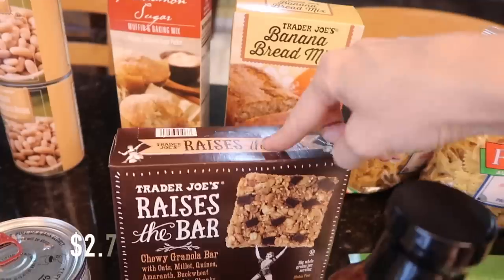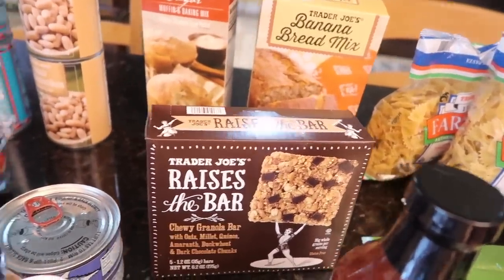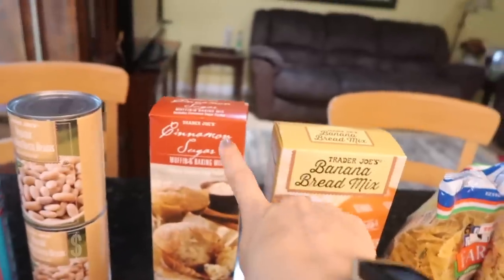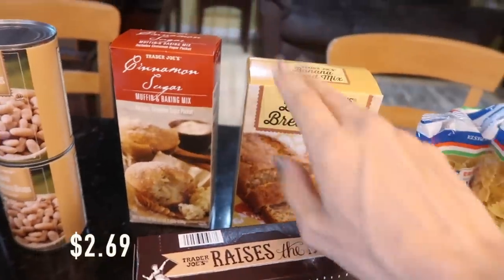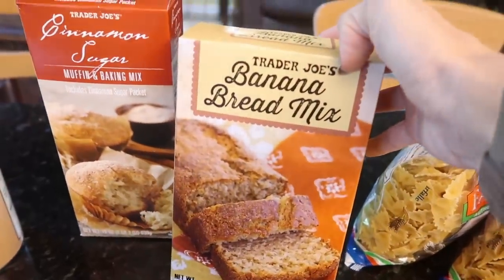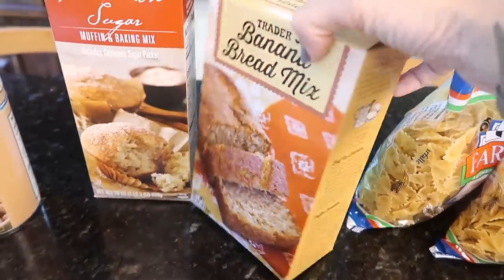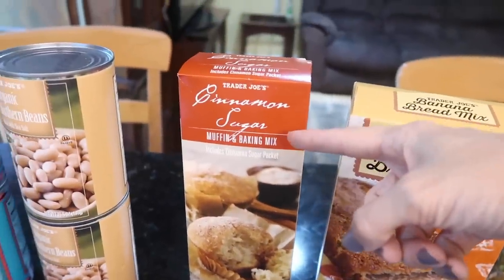I got some more granola bars, which we didn't really need but I got anyway. I also got some baking mixes — I made banana bread the other day, two loaves, and they were gone the next day because we have so many guests over all the time. Maybe I'll make this mix next to see how it tastes. And this cinnamon sugar one got me — I was like, yep, that's going in the cart.